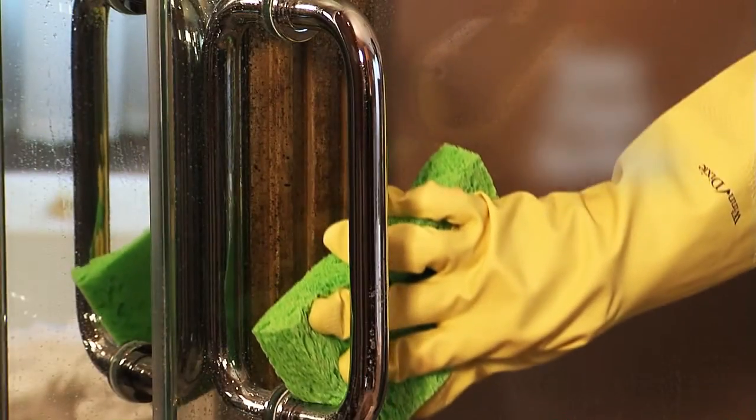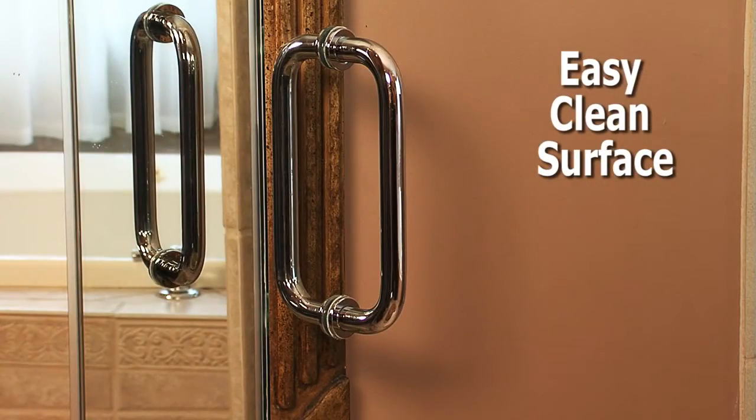ShowerBright not only makes cleaning your shower easier, it also provides long-lasting protection. Over time, particles and hard water buildup can etch your glass, causing permanent damage.